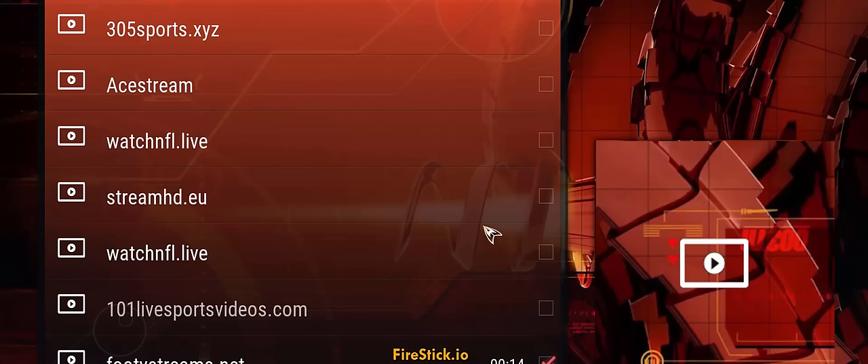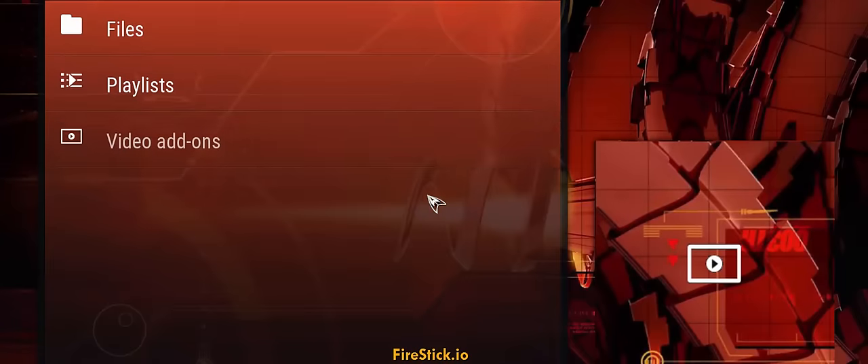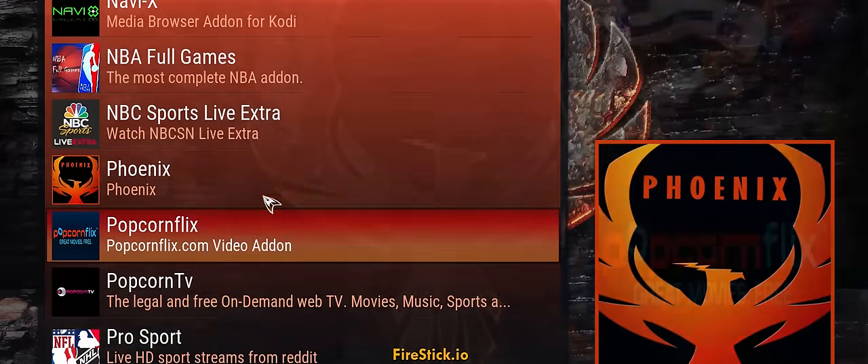The thing is, you're going to have multiple links for these games — maybe six different ones. You may have to click on one, two, or three to find the best link. The whole process takes a minute, but it's not hard to figure out which ones have the best stream.